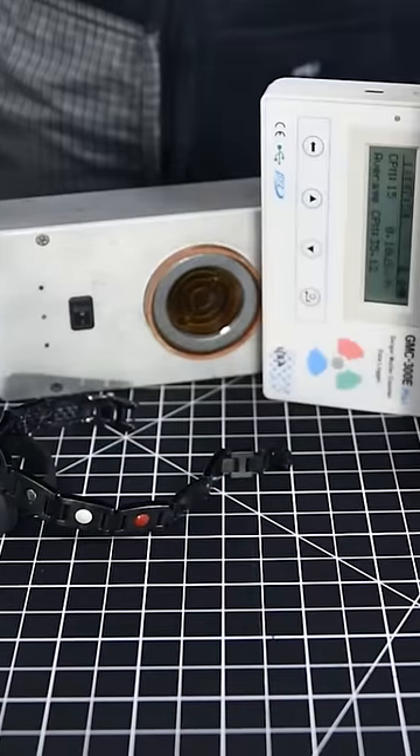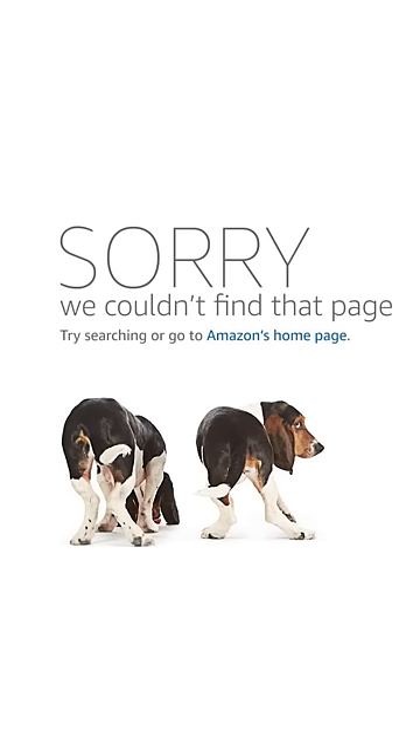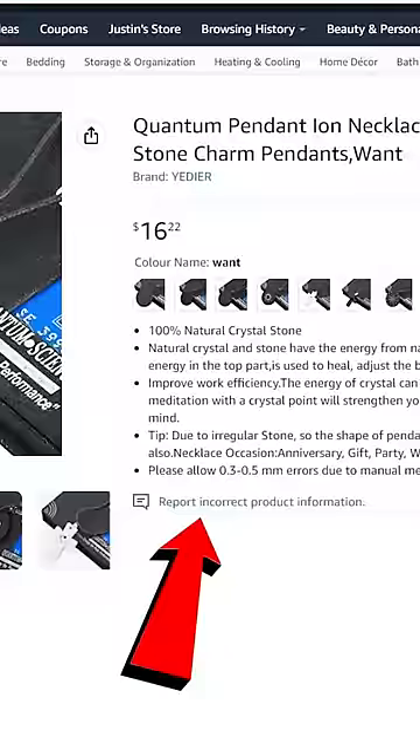A year ago, I made a video about products like these, and it ended up getting various nuclear regulatory agencies around the world to make the sale of these products illegal and shut many of the companies that make them down. If you want to hear the full story, there's a video on my YouTube channel, and if you see these on Amazon, be sure to report them. And I'll see you next time. Bye.